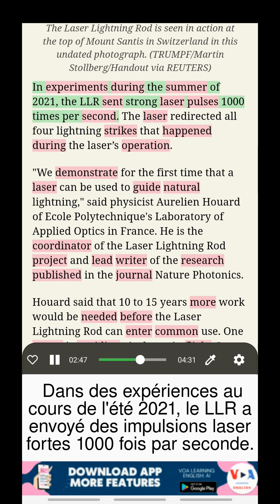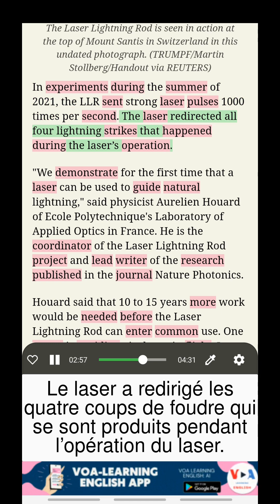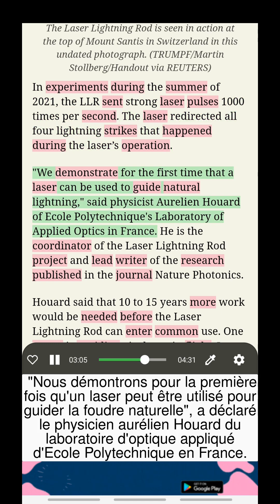In experiments during the summer of 2021, the LLR sent strong laser pulses 1,000 times per second. The laser redirected all four lightning strikes that happened during the laser's operation.